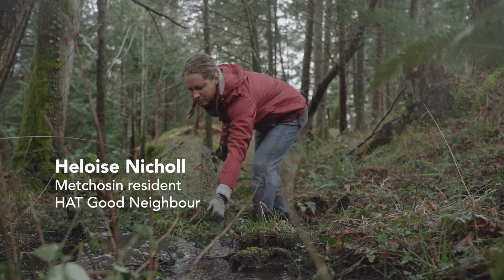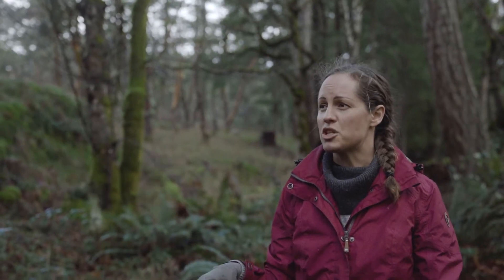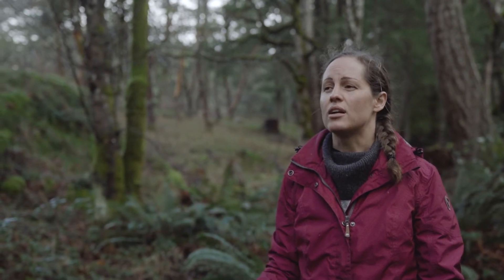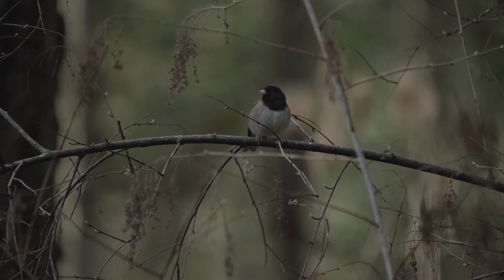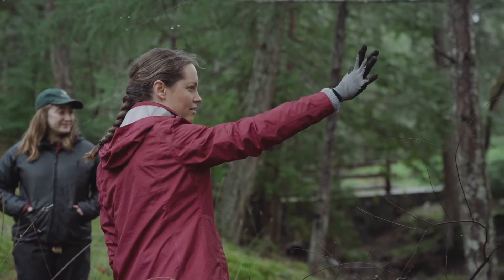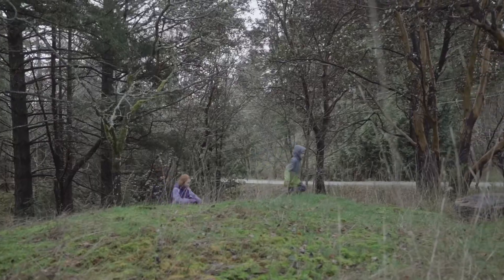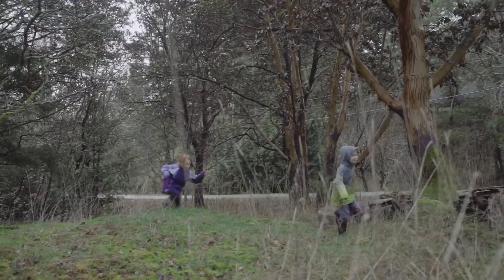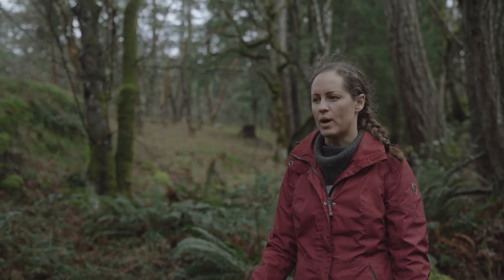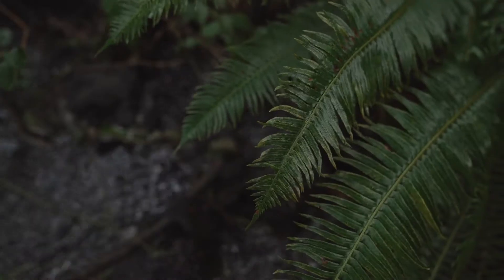My name is Heloise Nicol and I live on and own a piece of land in Metchosin that is still relatively wild. There are a lot of native plants here, but it's totally been changed by humans — it's been logged. This area used to all be Daphne and it's mainly been cleared out. The Good Neighbours Program has really helped us to learn about our own land, what is important to keep, what is important to remove, and how to improve the health of the land.